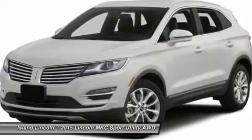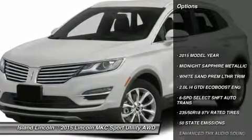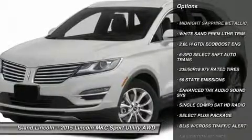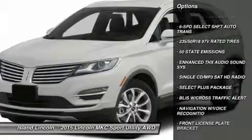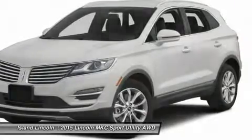50 State Emissions, Enhanced THX Audio Sound System, Single CD MP3 SAT HD Radio, Select Plus Package, BLIS with Cross Traffic Alert, Navigation with Voice Recognition, Front License Plate Bracket.